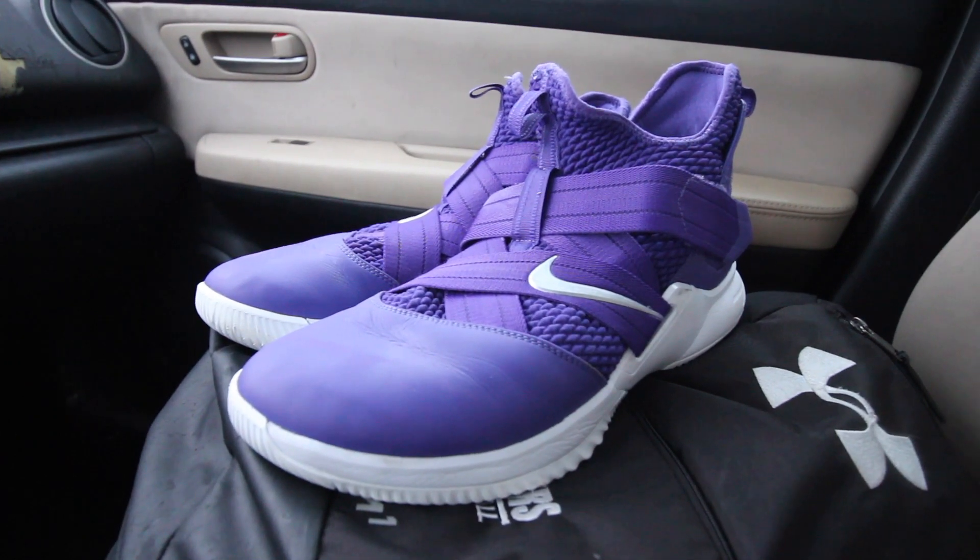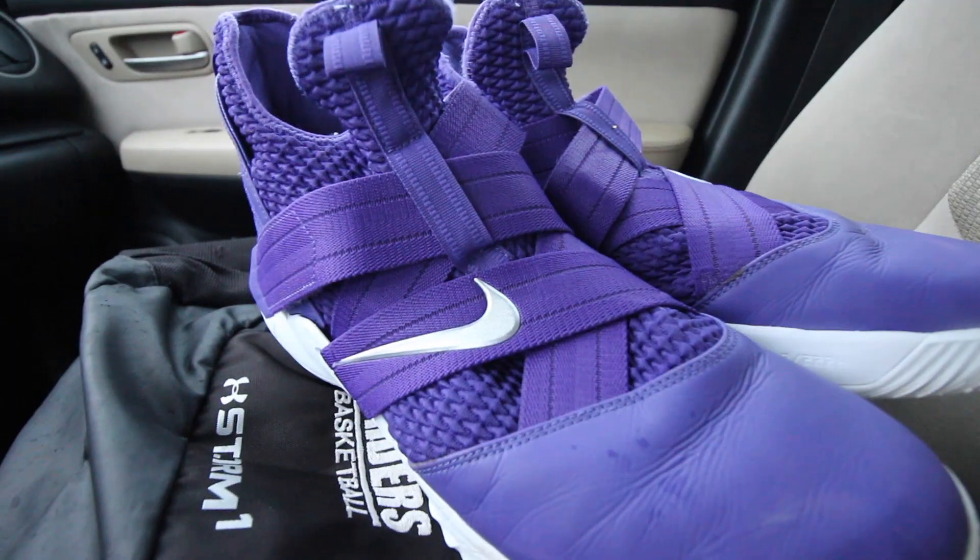Another question I get asked a lot is: do we buy our own shoes or does the school give us shoes? A lot of colleges buy the shoes for you, however we actually buy our own shoes. The shoes I play in are LeBrons — my aunt got them for me actually. I know coaches will buy shoes sometimes, but I think it's more of a senior thing. When I'm a senior next year, I'm going to recommend that we get team shoes or at least matching shoes — it just looks better on the court. I also have another pair of purple shoes I wear sometimes when we wear our purple uniforms.